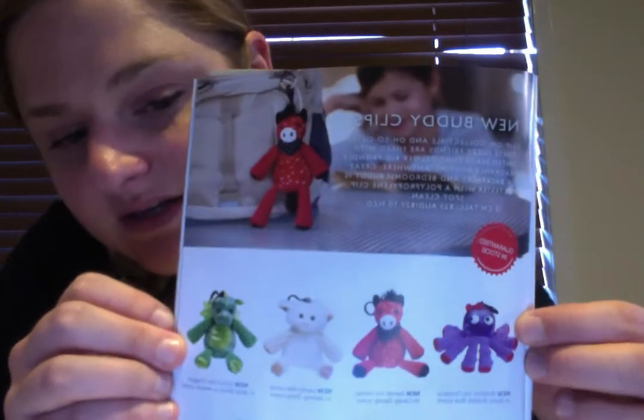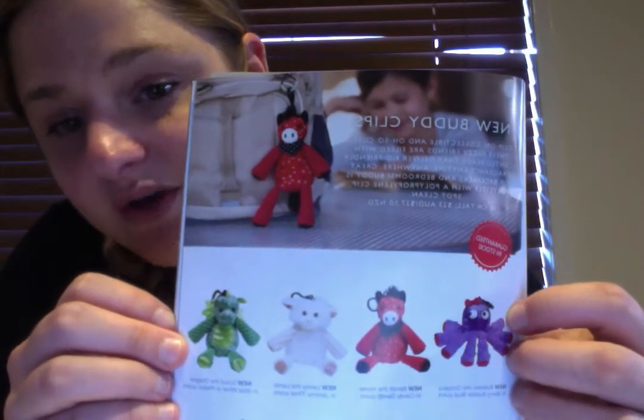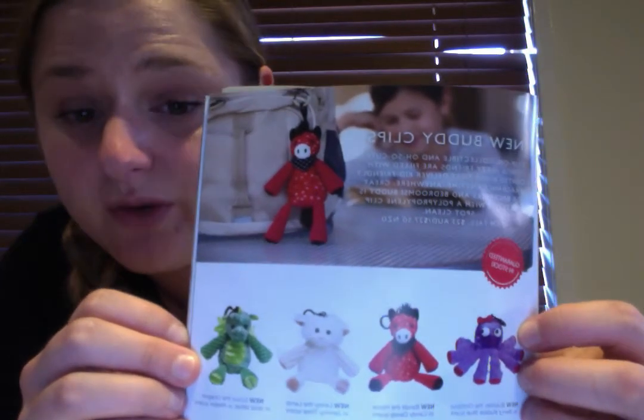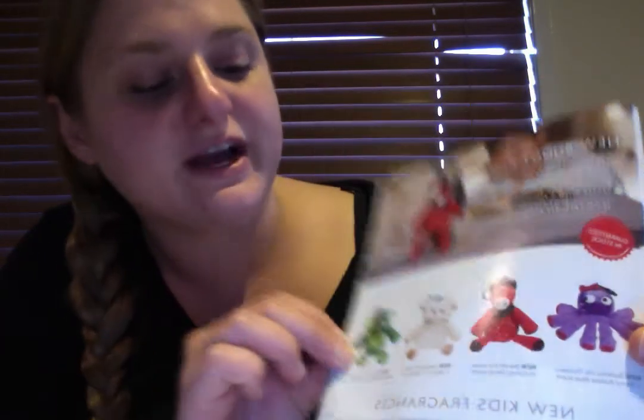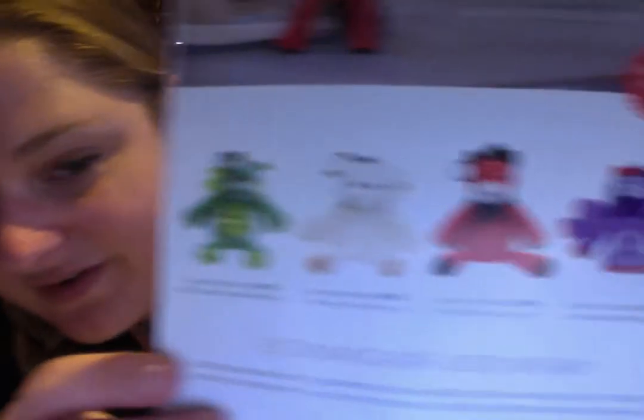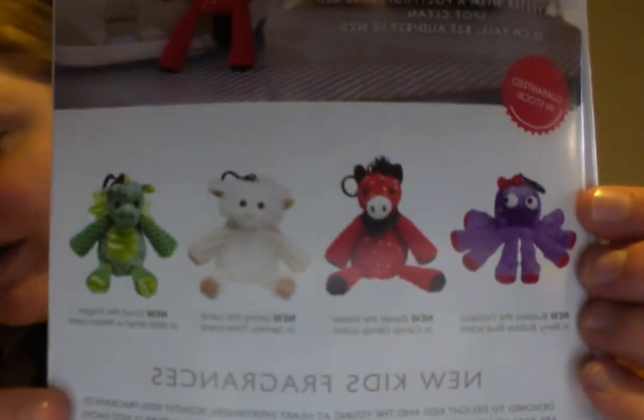I'll show you in the catalog what buddy clips are available. We have the octopus, the horse — basically the miniature version of the one I just showed — the lamb, and the dragon. As you can see, very cute. We do come out with new Scentsy Buddy clips with every catalog, so definitely keep your eye out for the new ones that are coming because they're just absolutely fabulous.